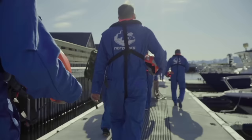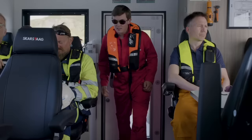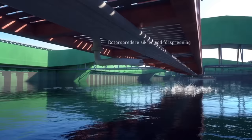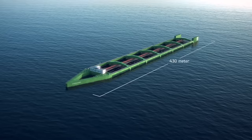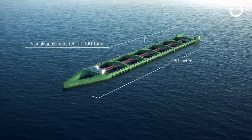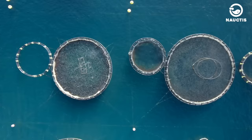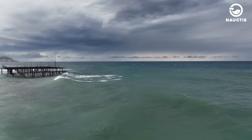Havfarm itself began operations in 2020. Havfarm 1, or the first generation, resembles a ship with a catamaran-like hull, but with a length of up to 430 meters and a capacity to hold as much as 10,000 tons, or more than 2 million salmon at once. This represents a significant advancement from traditional fish farm designs, which typically consist of floating plastic rings tethered to the seabed to keep the net floating. However, these traditional designs are too fragile for the possibility of storms in the open ocean.